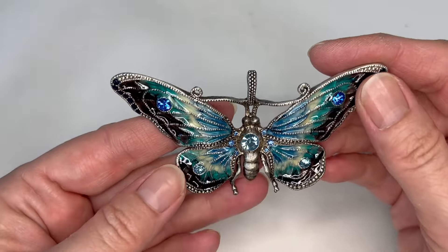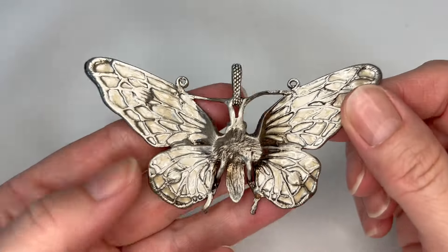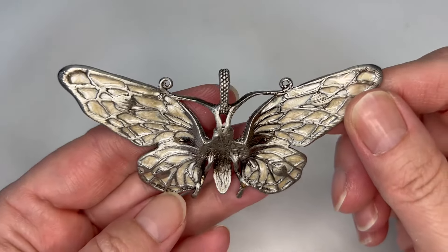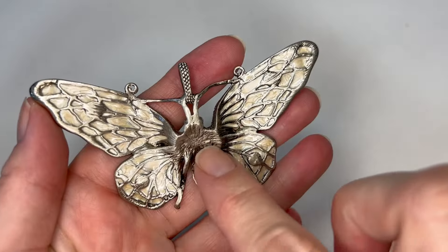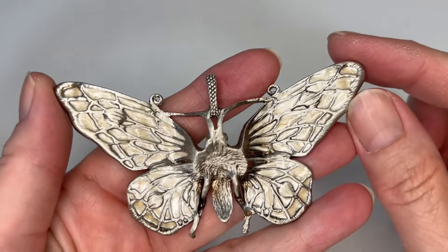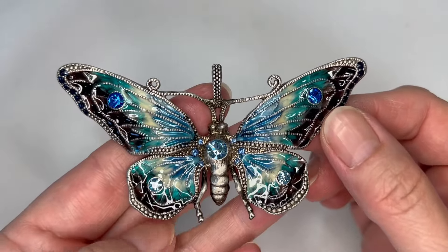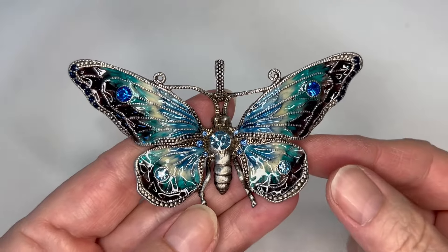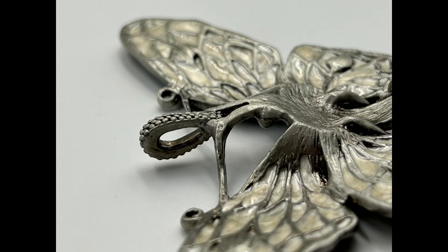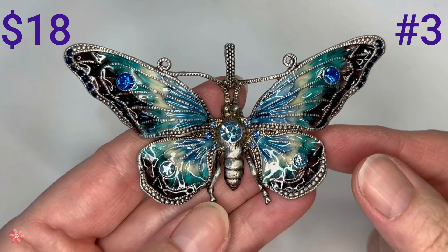This is a pretty butterfly pendant with rhinestones. Let me see if there's any markings on it — I'm going to say no. There are a lot of little marks but I think that's just natural from the manufacturing process. I don't really see a maker's mark. This almost feels like pewter. It's very beautiful though — very ornate, with rhinestones and enamel. I can tell it's a well-made piece from the size of the bale and the intricate back design. I'm going to do $18 on this one — please email me if you want to purchase.